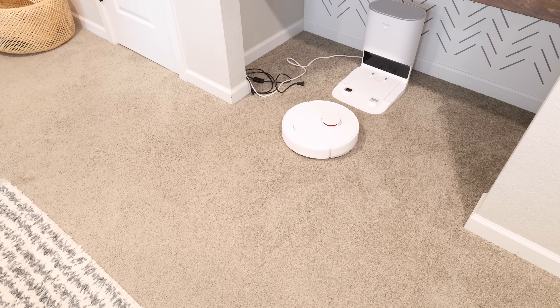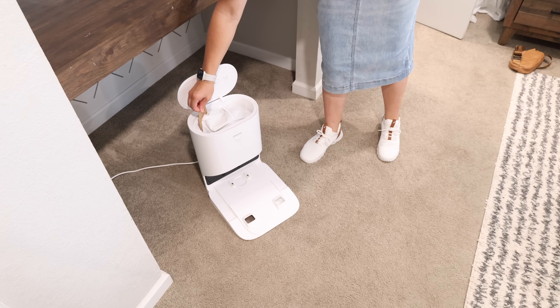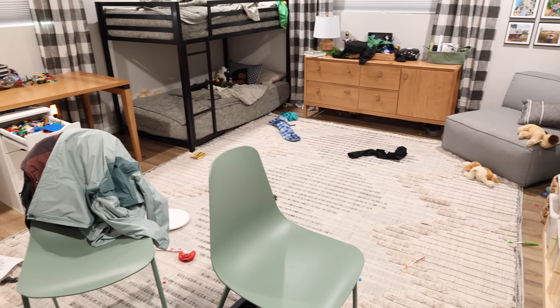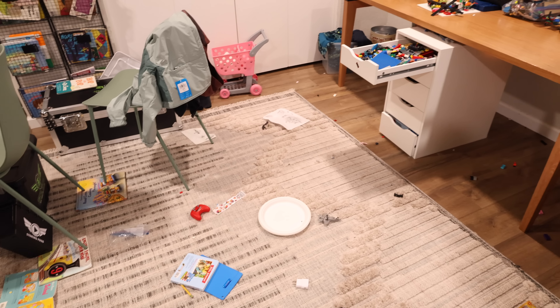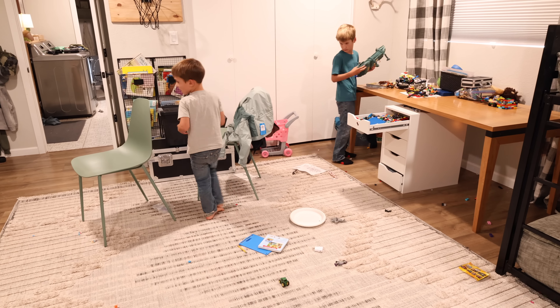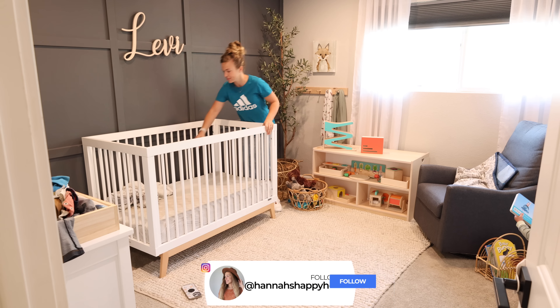I hope that you enjoy today's video and hopefully it can give you a lot of cleaning motivation and inspiration. Here at the beginning of the video, as usual, I'm showing you what the house is looking like before we get started cleaning. The boys' bedroom was pretty messy, but they are going to get started on cleaning that while I get started cleaning Levi's room.